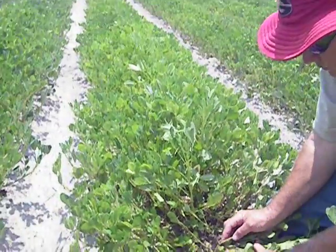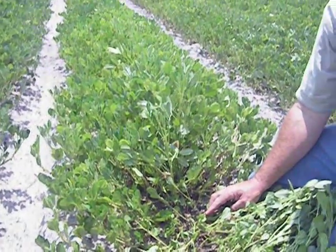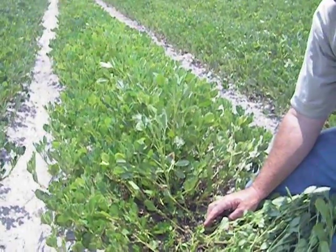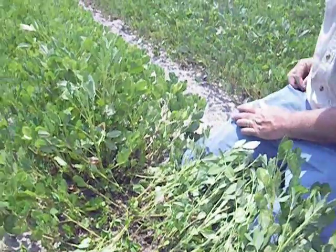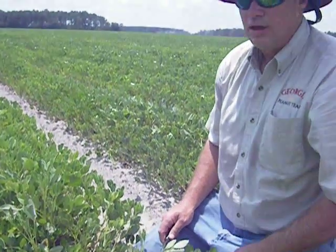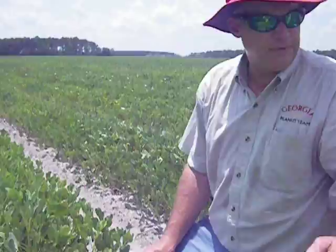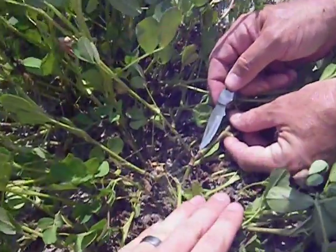Looking out in this field, we notice yellowing of the plants and we're thinking dry weather, manganese deficiency. That's what caught my attention as we drove by — it looked like some manganese deficiency. Examination of the leaf tissue does look like some manganese deficiency out here, which could be indicative of a little bit of IPH. But upon walking in the field, it's real easy to find three-cornered alfalfa hopper damage.